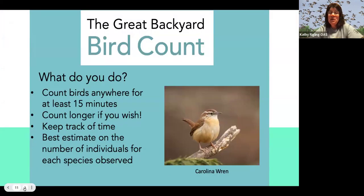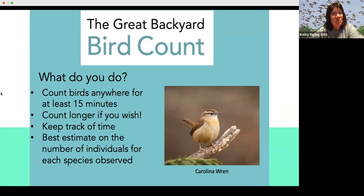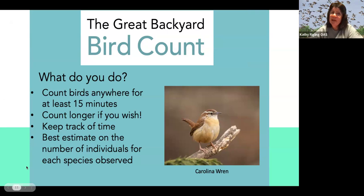In the Great Backyard Bird Count, you count birds anywhere for at least 15 minutes — that's the important part, it has to be at least 15 minutes, though you can count longer. You need to keep track of the time and your best estimate of the number of individuals for each type of bird observed. We'll go over some of the specifics of that.